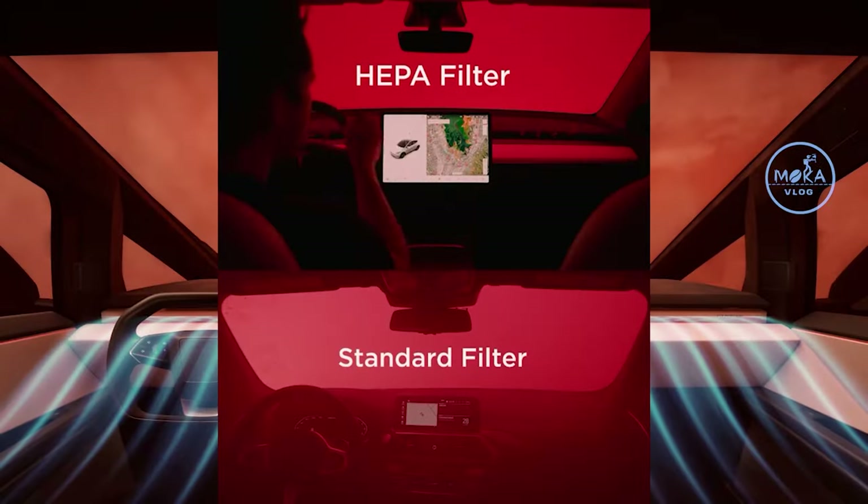If you look at the interior of this car, we can do an operation in the interior. You can use the EPA filter — that's why you can use it like an ICU operation theater as well.